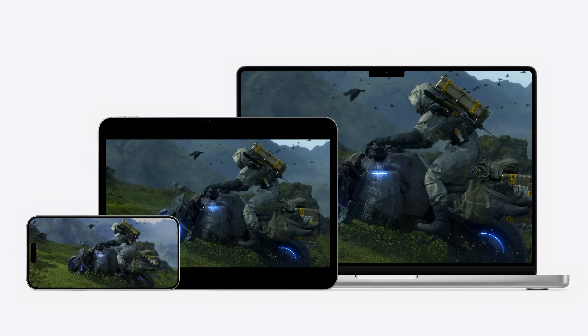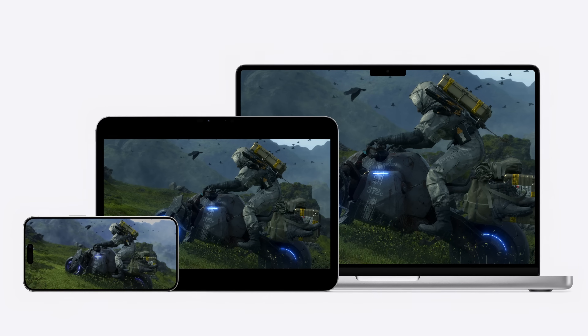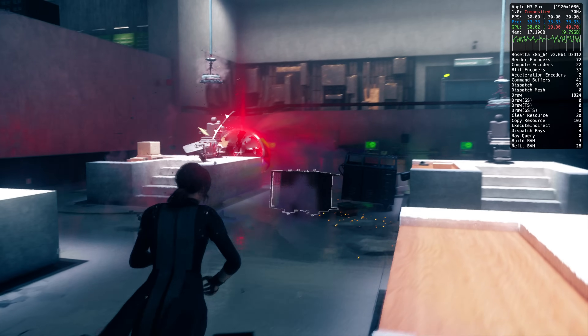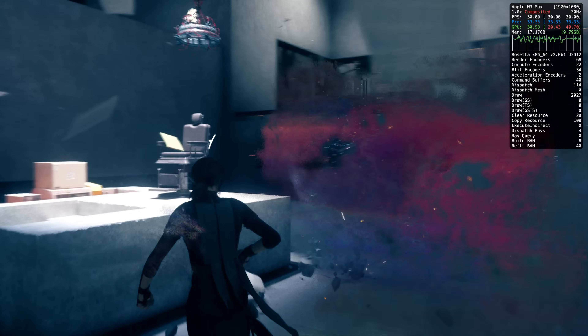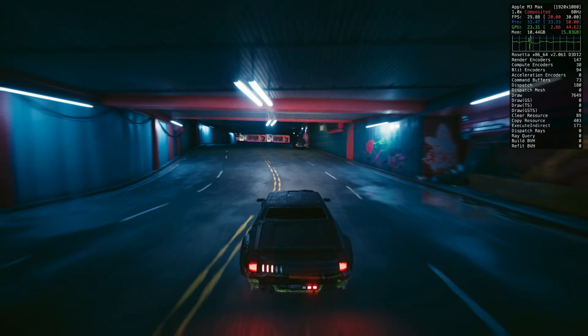With the incredible pace of innovation in Metal and Apple Silicon, every Apple Silicon Mac, every iPad with an M-Series chip, and even iPhone 15 Pro can play the type of games that previously required dedicated gaming systems with power-hungry discrete GPUs. With Game Porting Toolkit 2, you can now evaluate even more Windows games thanks to improved compatibility with technologies like AVX2 and advanced gaming features like ray tracing.